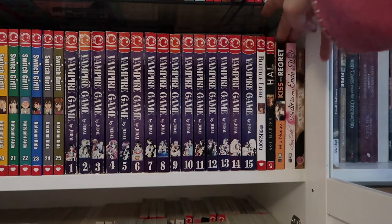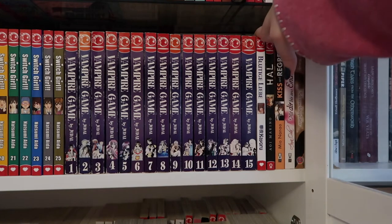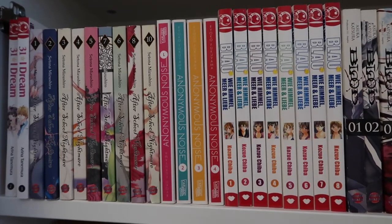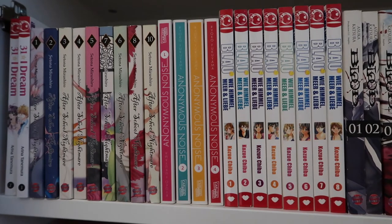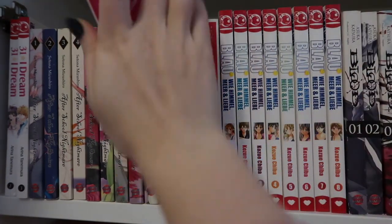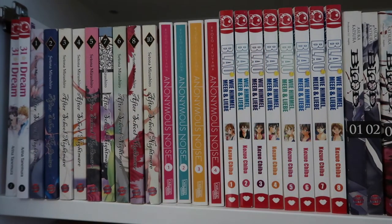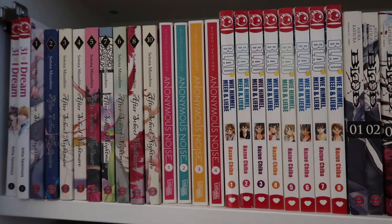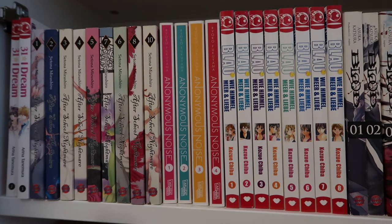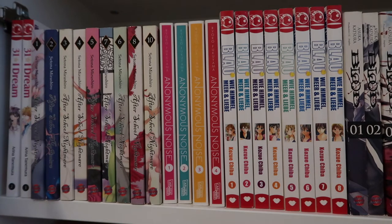Over here I have a few standalones and story collections that are here mostly because they wouldn't fit on my other shelves. Then continuing to my not-quite-favorites shelf — a lot of these I honestly can't remember, since I read them when I was 12 to 16, more than ten years ago. I just remember enjoying them more than the ones in the back. One I read more recently — about three or four years ago — is 31 Dream, about a 31-year-old woman who somehow gets turned back into a 16 or 17-year-old high school girl and becomes an idol.